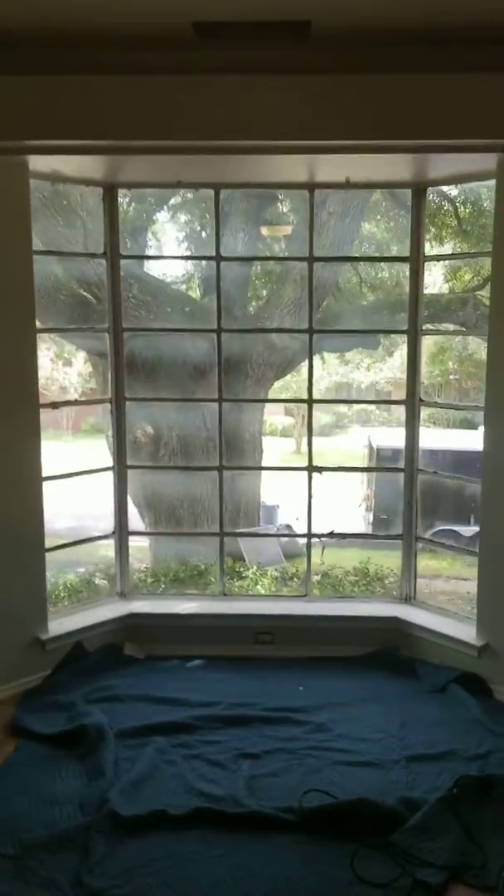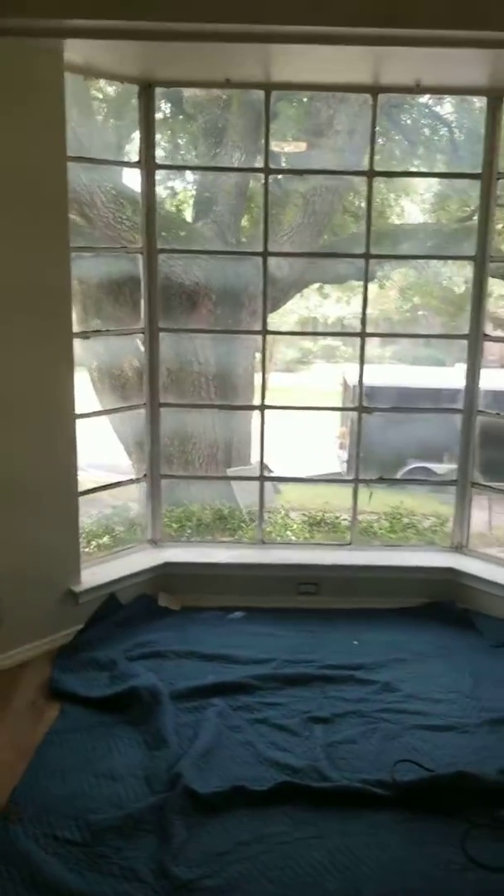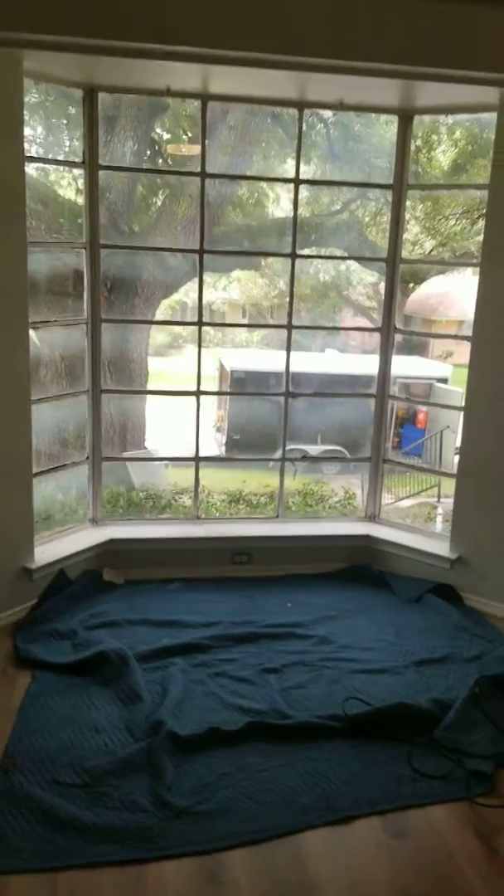Hey guys, Eric at ProtexModeling.com in Grand Prairie, Texas. We're back out here at our Dallas install today.